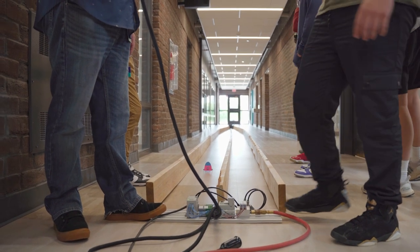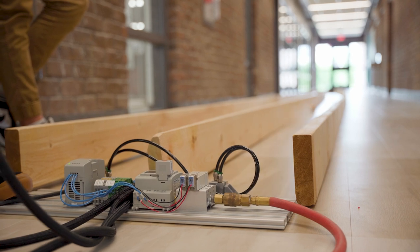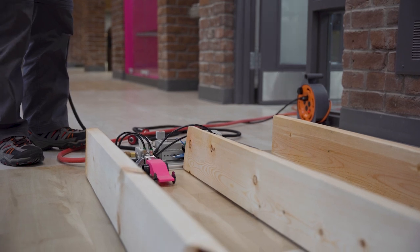What we're doing here today is a collaboration project between engineering and mechatronics, where students design CO2 cars and then 3D print them, because we both have 3D printers. We made it a fun competition between the two classes, so students are out here testing. I was the person mainly using the 3D printers.